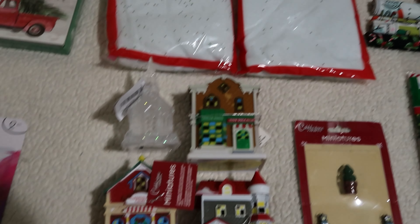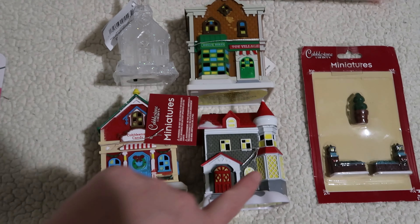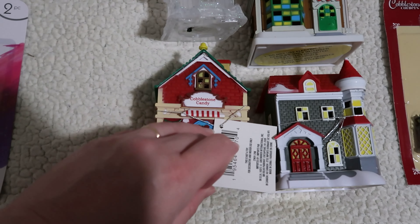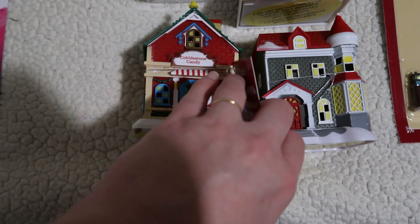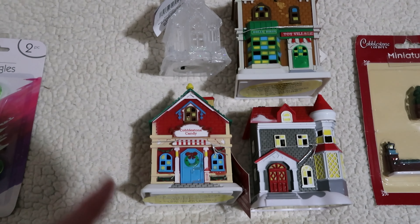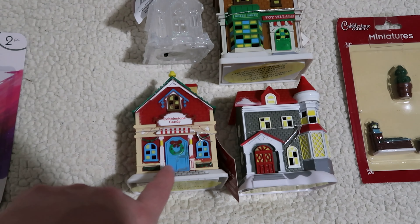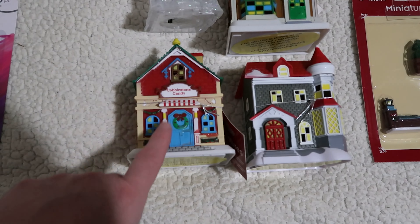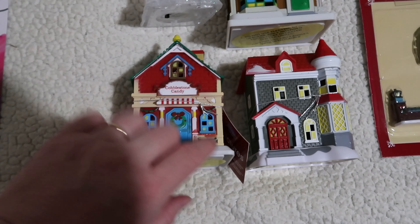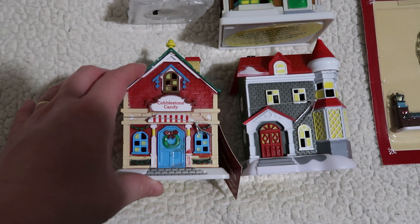This is the first year I've noticed Dollar Tree has small little houses you can put in a village. This one is a little candy shop — I'll let each of the kids pick one and I picked one as well. They're meant to have tea candles, but Dollar Tree didn't have the battery-operated tea candles, so next time I go to Walmart I'm going to pick up a pack of battery-powered tea candles to put in them. They're a dollar and they're really nice for the price.